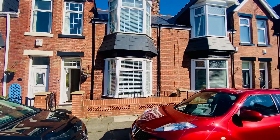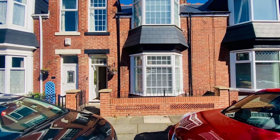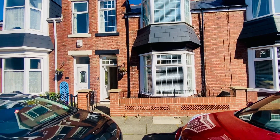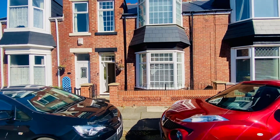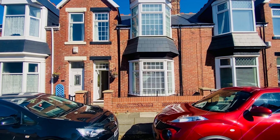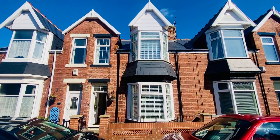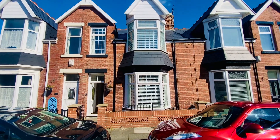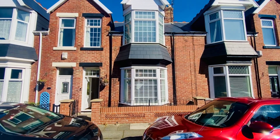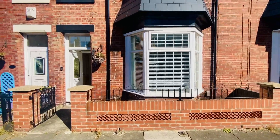Good afternoon everyone, this is John Nicholson from Darwin Estate Agency, Sunland branch. Today I'm going to bring you a video tour of a quite simply beautiful traditional home on Chatsworth Street. This is a gorgeous three-to-four-bedroom traditional terrace, finished from start to finish. Externally, the roof line, fascias, gutters, windows — everything has been looked after. The property is coming to market at offers in the region of £165,000.